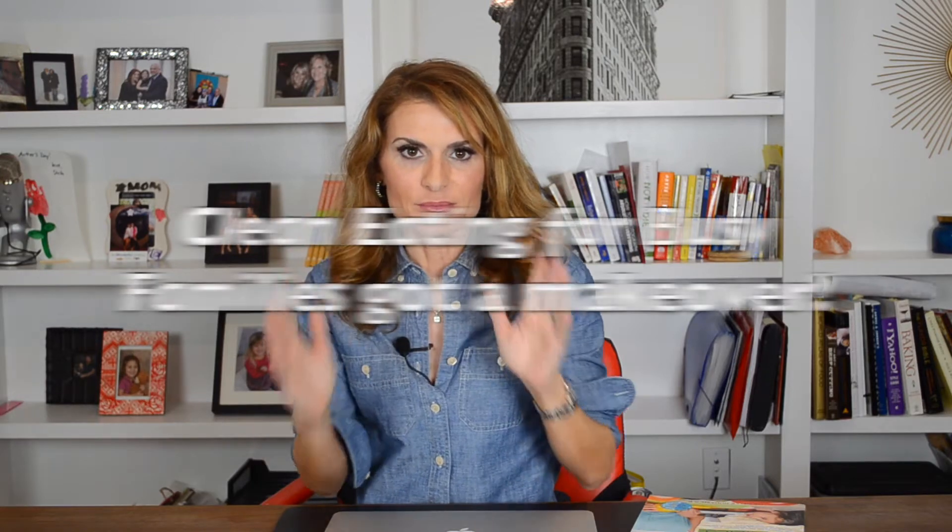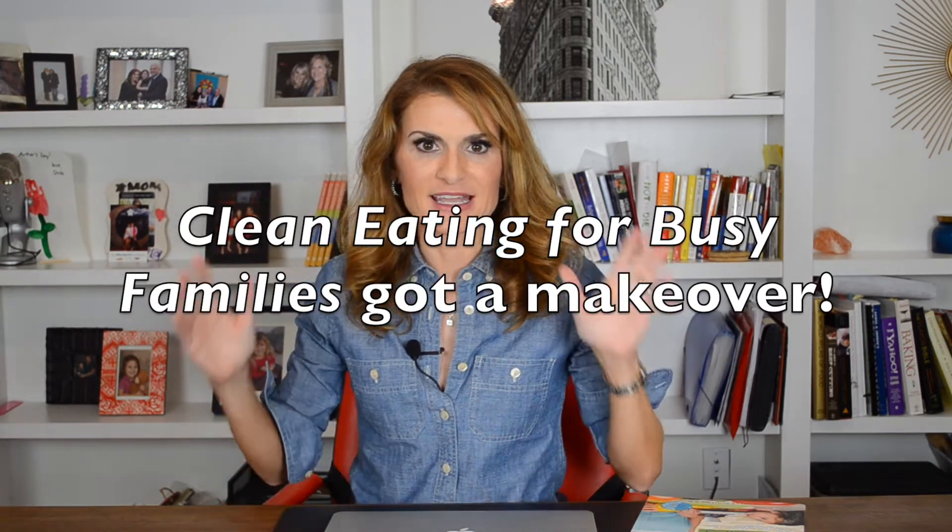Hey guys, Michelle Dudash here. Welcome to Dish with Dudash. I am so excited — my book, Clean Eating for Busy Families, is getting a revised and expanded edition.